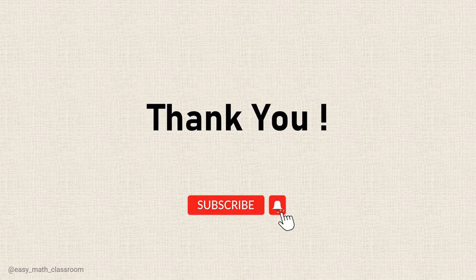Thank you for watching this video. If you like this video, make sure to subscribe for more.